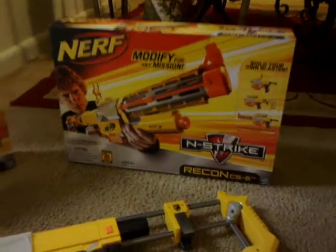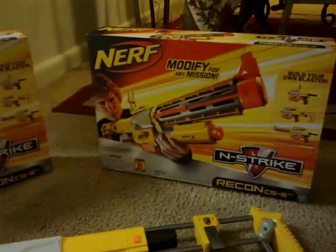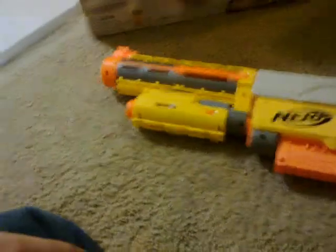The cool thing about this gun is it can turn into three things: a pistol, a sub, and an assault. I'm going to tell you guys how to win this.